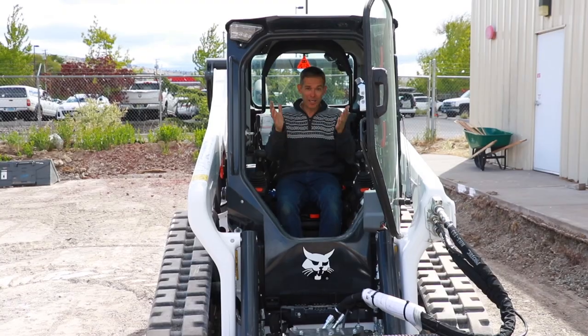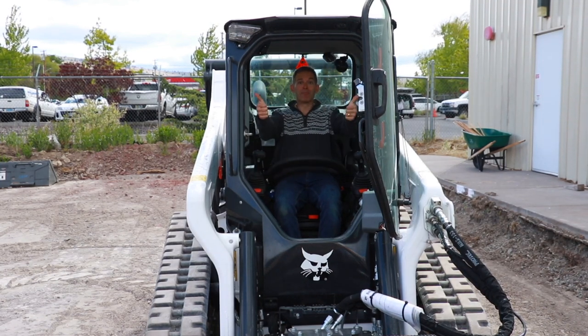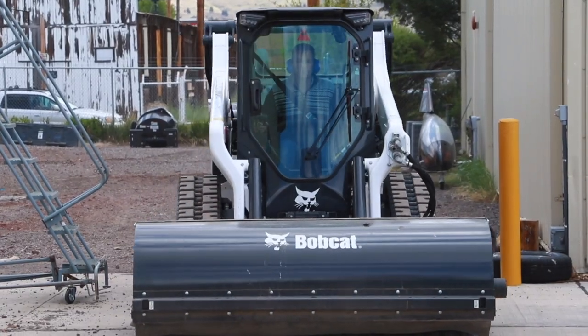So let's check it out. Any kind of heavy equipment that has a roller coaster safety bar — I'm on board.